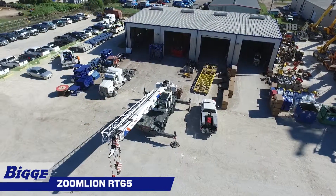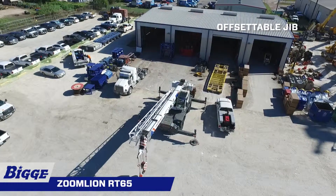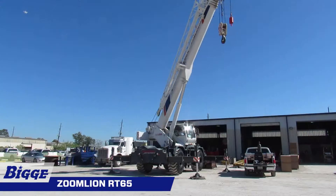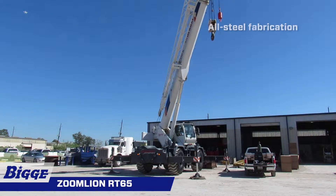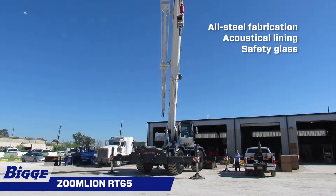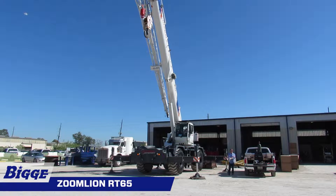The RT65 also comes with a jib that is offsetable at 0, 20, and 40 degrees and extends to 56 feet. The full-vision operator cab, designed for maximum comfort, is made of all-steel fabrication with acoustical lining and safety glass throughout. The cab has bi-directional hydraulic swing drive with multi-disc wet brake and planetary reduction gearbox.